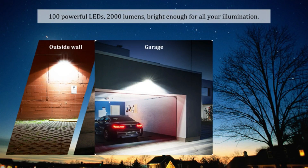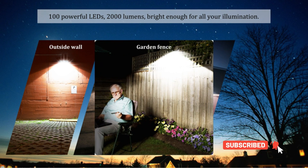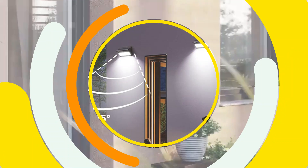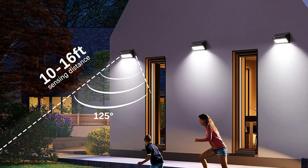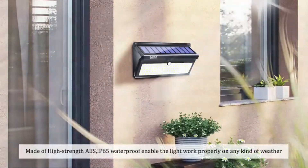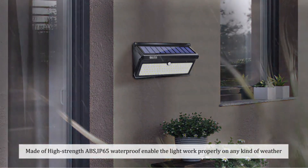We like that these lights are so affordable — about $13 a piece, sometimes as low as $10 each — though you need to buy four at a time since they don't come in smaller packs. They also have some of the best weatherproof ratings of any light on our list; these lights are water-resistant and can withstand both extreme cold and extreme heat. Best of all, they come with a 30-day money-back guarantee.